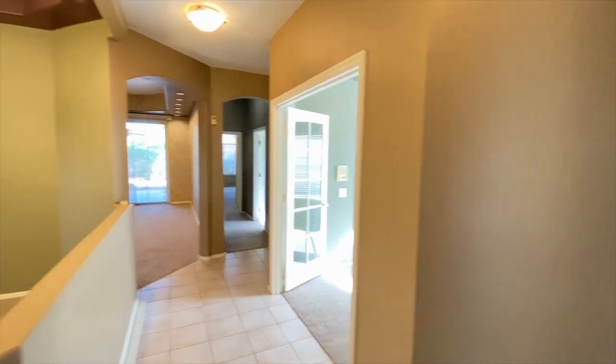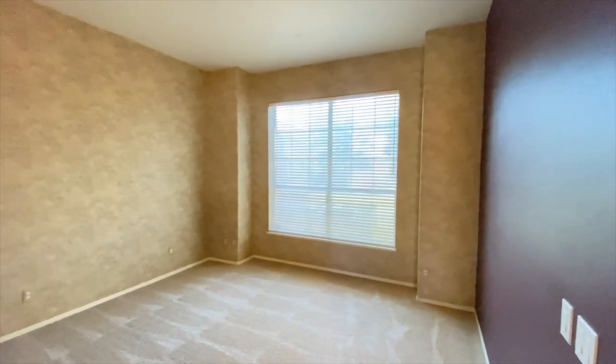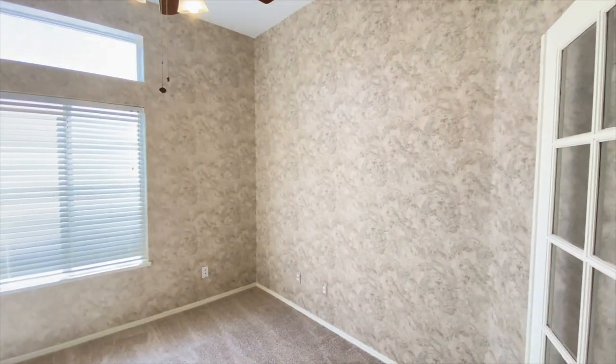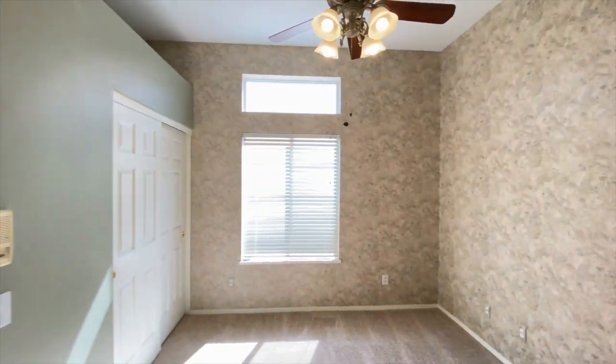Here we are in the entryway looking at the formal living room. Down the hall, bedroom number one — ceiling fan, great wallpaper, great carpet.